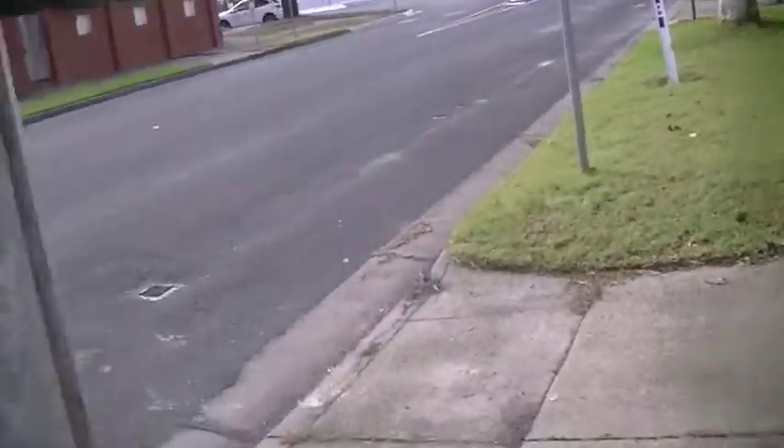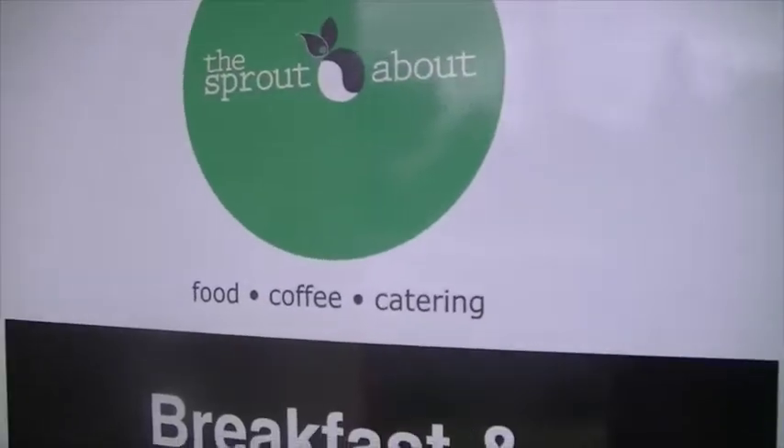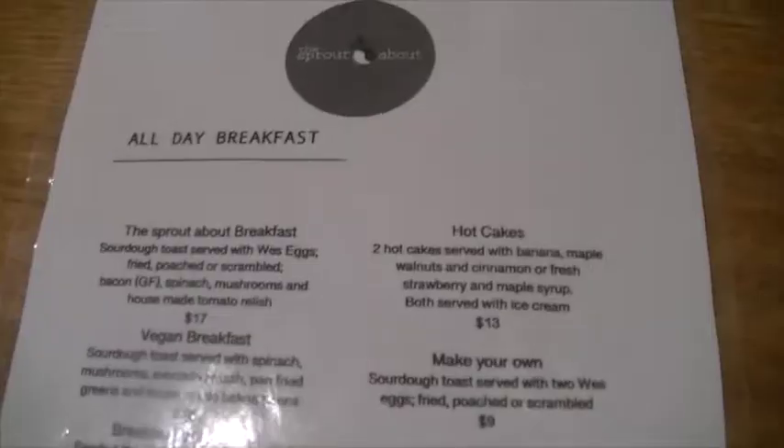We're going to be exploring the area and things to go to. I'm going to have a shower now and then we're going to go to breakfast. We're driving to this place called Sproutabout - just didn't know what kind of food they have there. The rain has settled down a bit, hopefully it will stay like this while we're out.